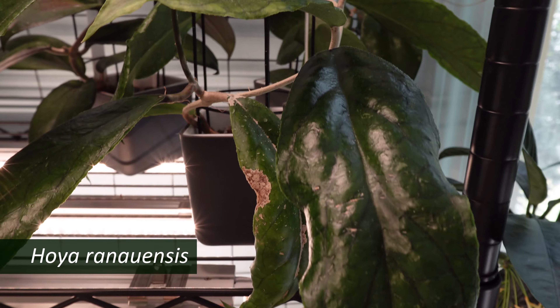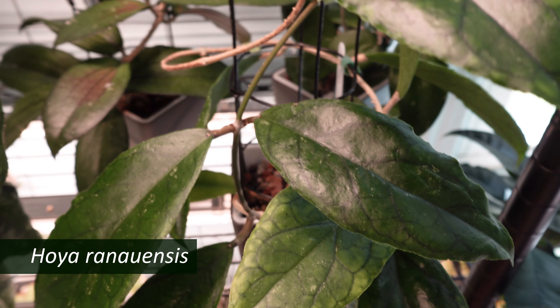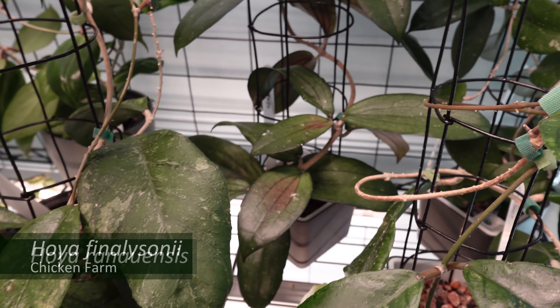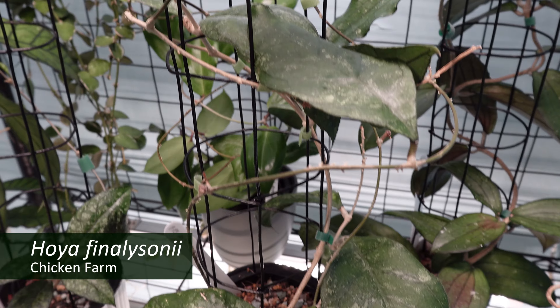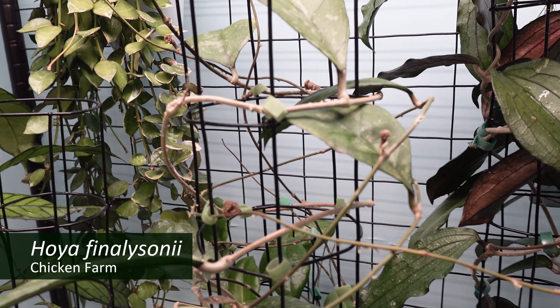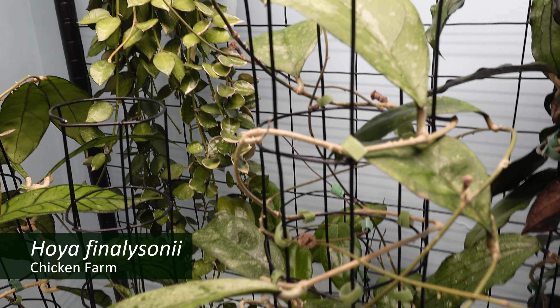Finishing out the upper shelf is Hoya ranuensis — we're just doing okay. To the left of that is my Hoya finlasonii chicken farm, which is getting ready to bloom again and has turned into just one of my favorite plants. It's just beautiful.